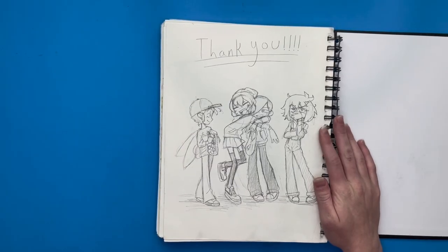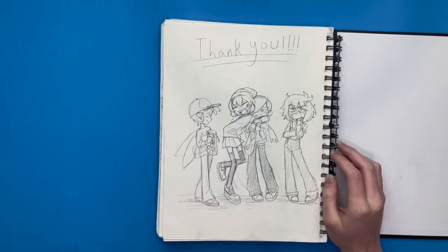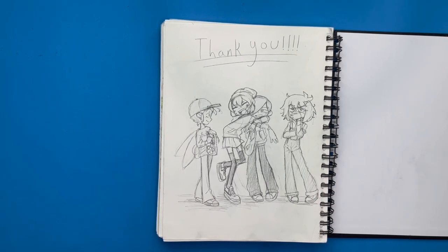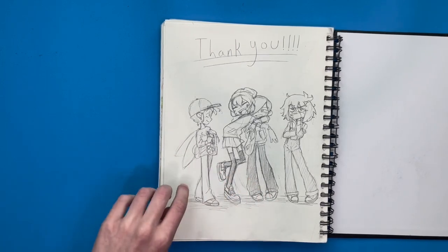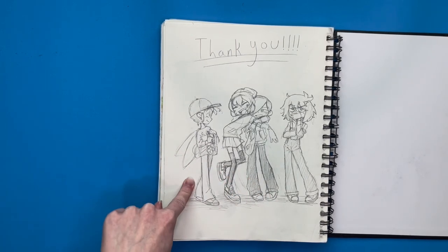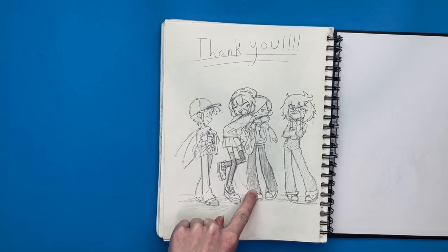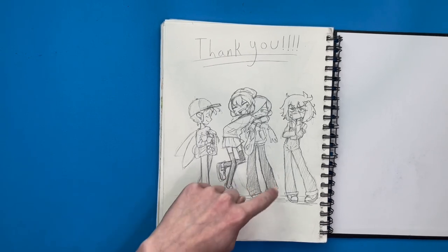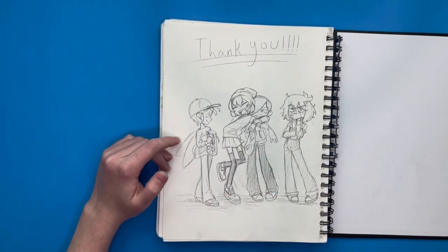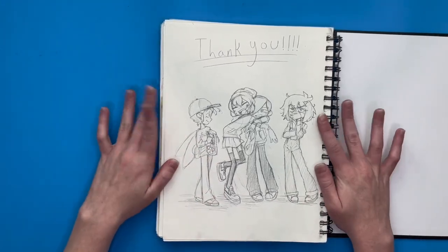Here's the last page, and I decided to draw the characters from the first page, but in modern outfits. I drew the fairy girl, the Kettlecorn Princess, the kind of edgy boy, and then the chibi girl is no longer a chibi girl — I wanted her to kind of match with everybody else. And they're saying thank you for going through my sketchbook.